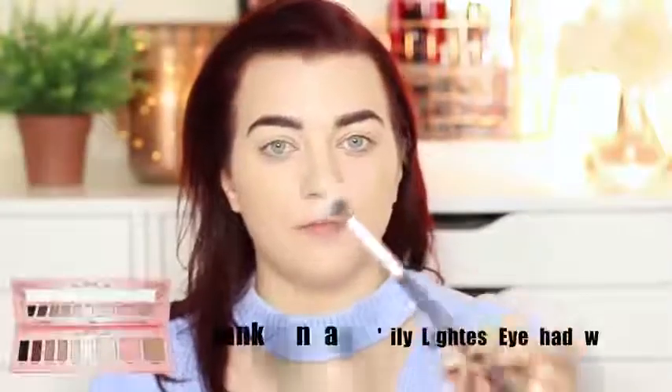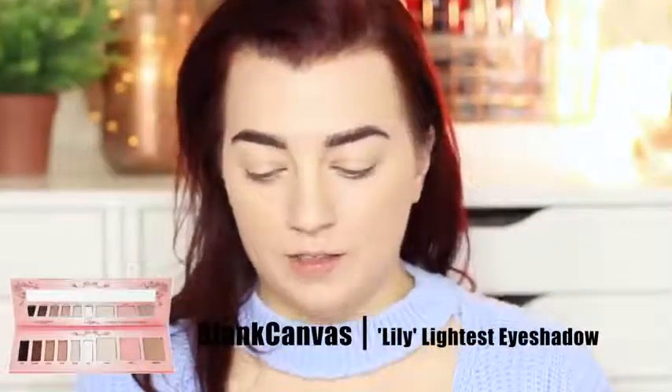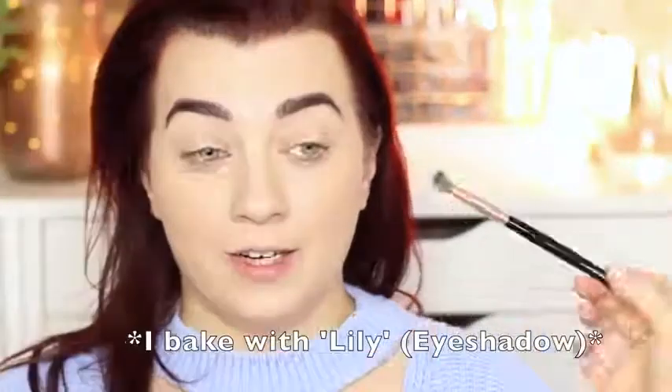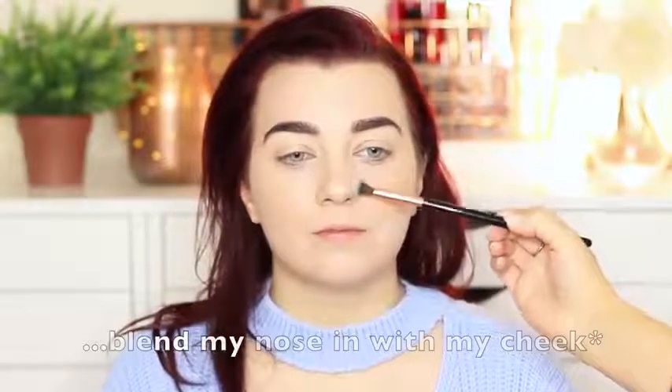And then I do something really weird. Take this brush and I pick up Lily — I bake with Lily. Really? Every day. You get so much use out of this palette. I just tap it here, blend my nose in with my cheek. Sometimes I don't want to contour too much because it doesn't work, you just want a bit of definition. I usually use whatever's left over just on my lids to brighten them — center of the lid and then just sweep it over and back.